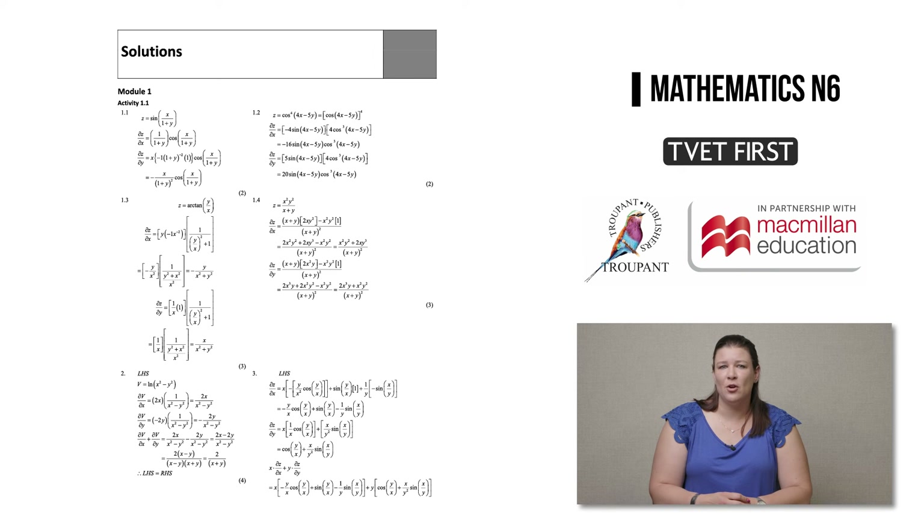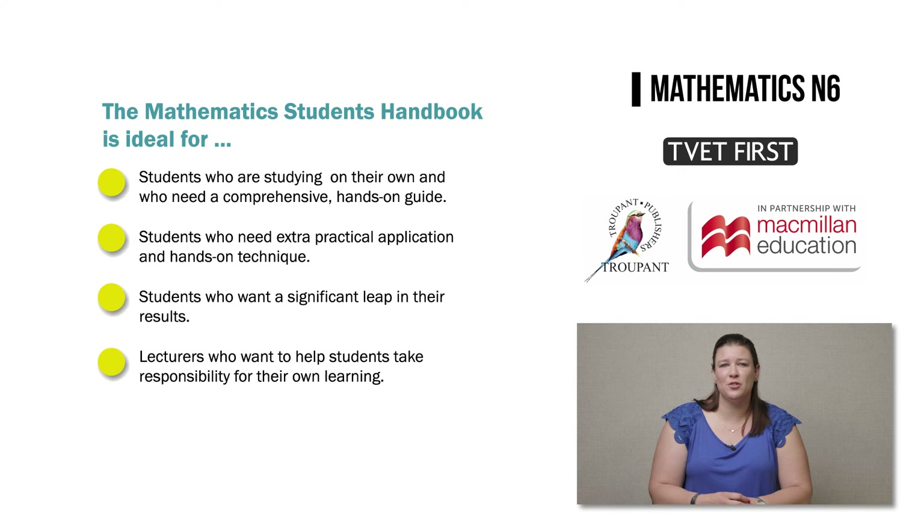Because the answers are provided, no lecturer's guide is necessary. The Student's Handbook is perfect for students who are studying mostly on their own and who need everything in one comprehensive, hands-on guide. For students using another core textbook, the Handbook provides extra practical application and hands-on techniques. It's the ideal solution for students who want a significant leap in their results, whether aiming to go from a fail to a pass or from very good to excellent. It's also the first choice for lecturers who want to help students take responsibility for their own learning.